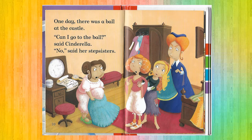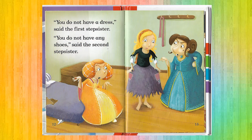One day there was a ball at the castle. 'Can I go to the ball?' said Cinderella. 'No,' said her stepsisters. 'You do not have a dress,' said the First Stepsister. 'You do not have any shoes,' said the Second Stepsister.